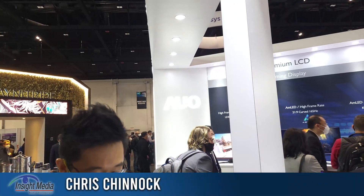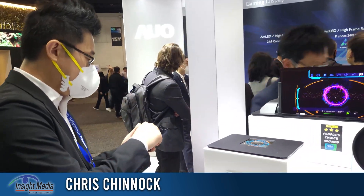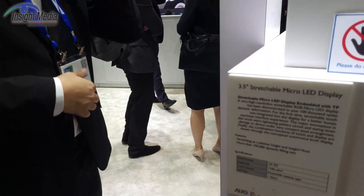Hi, Chris Chinnock here for Insight Media. I'm in the AUO booth at Display Week 2022, and I'm going to take a look at their micro-LED displays here.